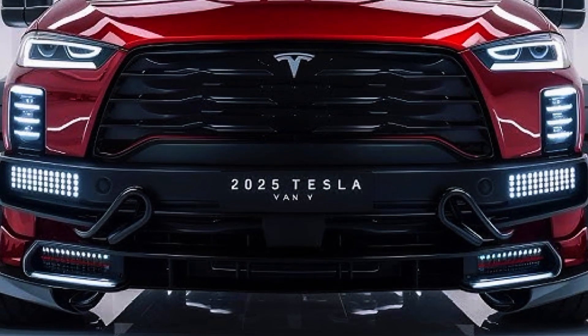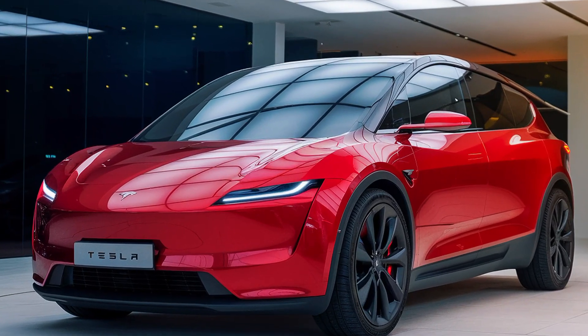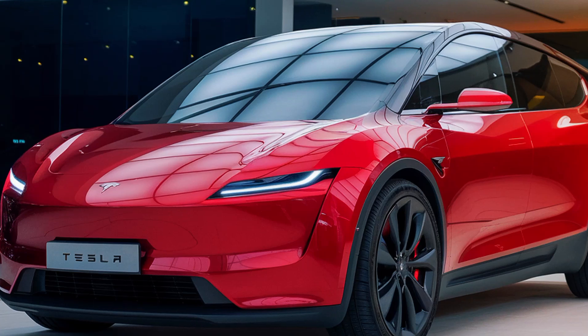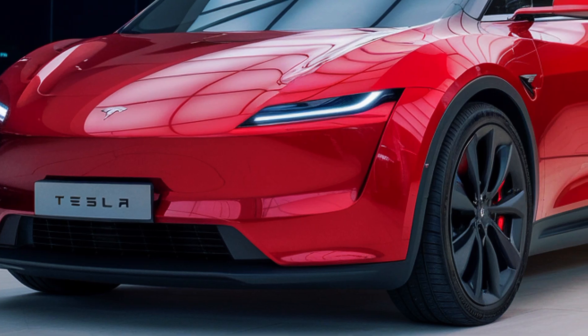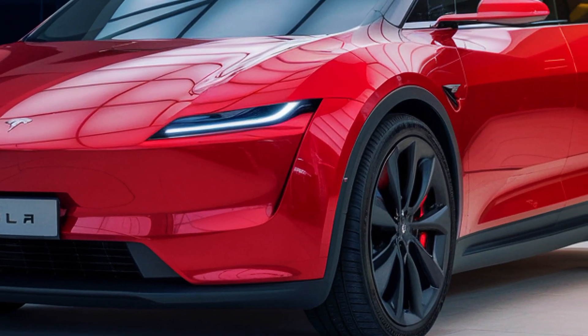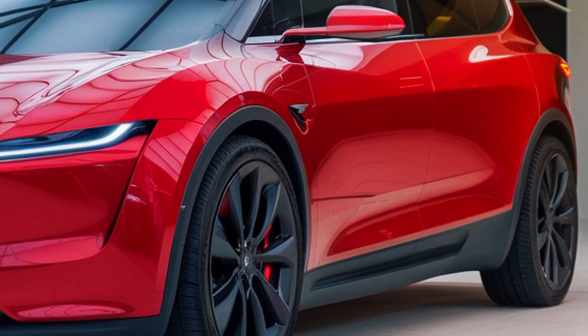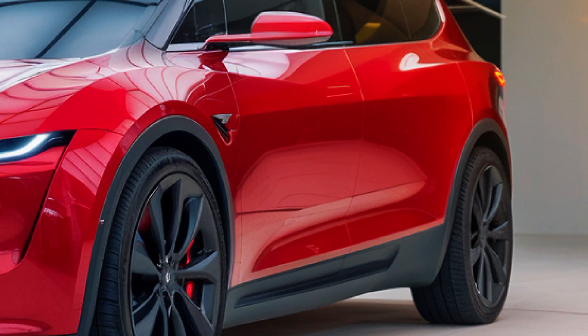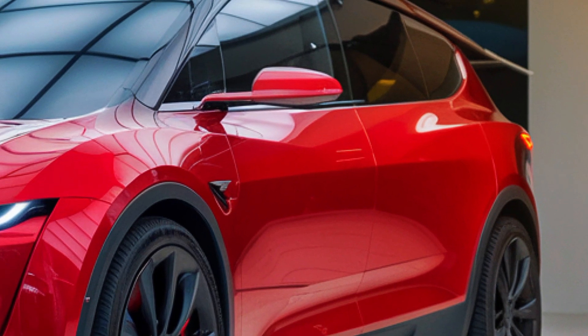Unlike traditional boxy vans, it features smooth aerodynamic lines that not only enhance its visual appeal but also improve energy efficiency. A large panoramic windshield provides an expansive view, while minimalistic design elements emphasize form and function. The van is expected to come in various sizes and configurations, catering to commercial needs and family lifestyles.